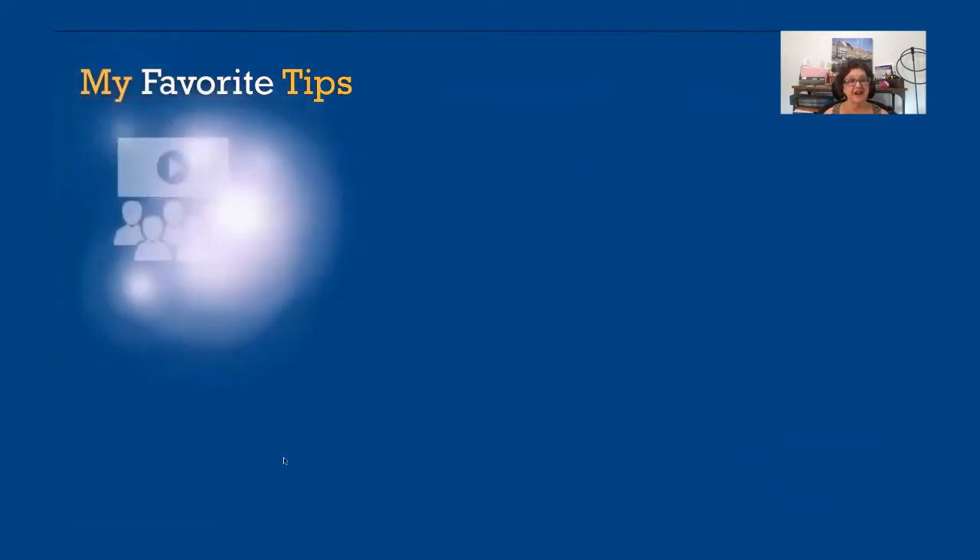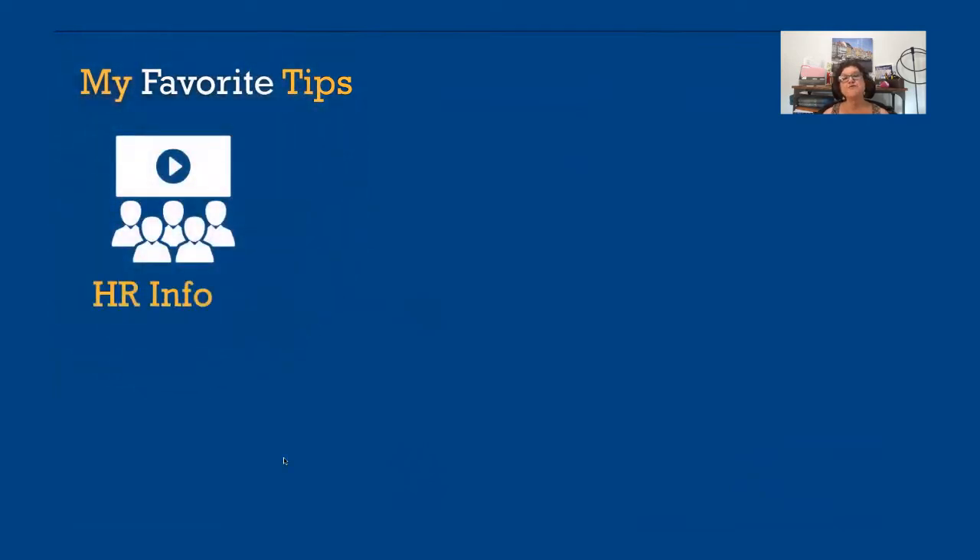One of the things people have asked me to share through the years are my favorite tips as an HR department of one. I've broken those down into three different categories.